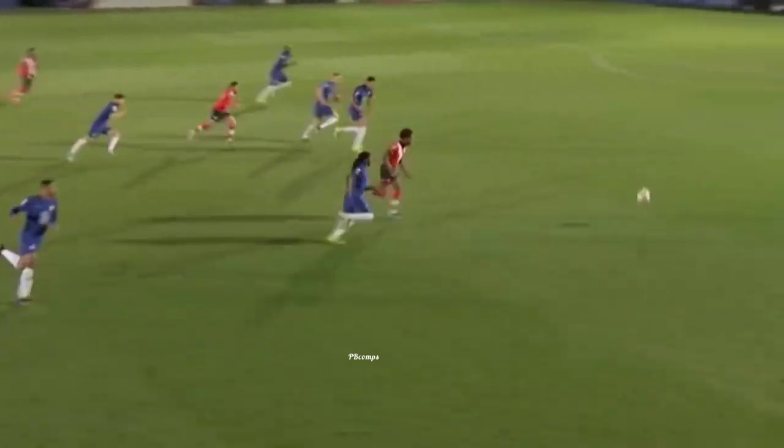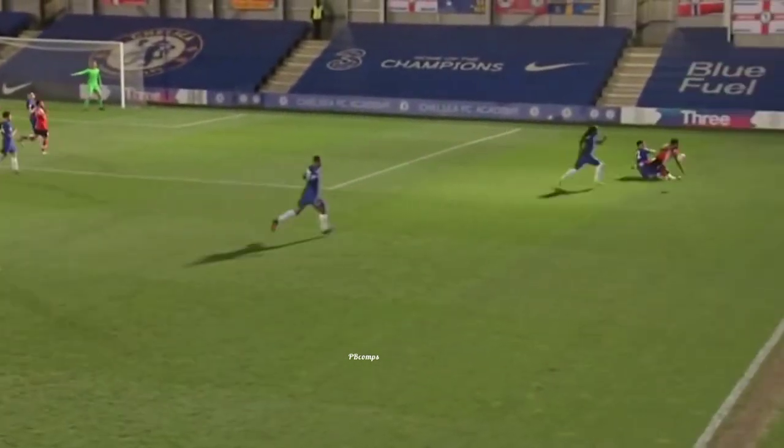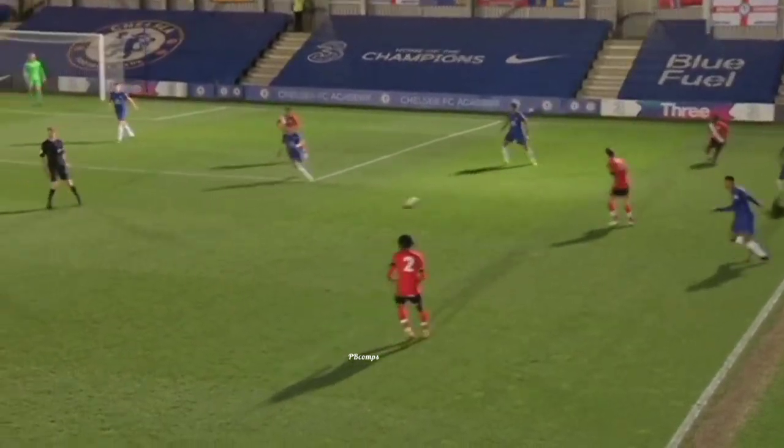He does that all the time when he takes a penalty. Hopefully it shouldn't matter too much in the grand scheme of things. Good tackle from Umbayamba.